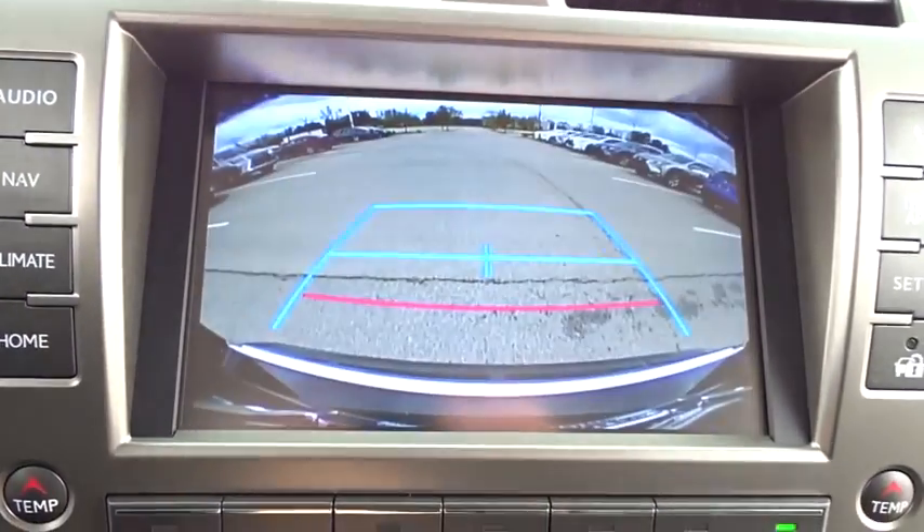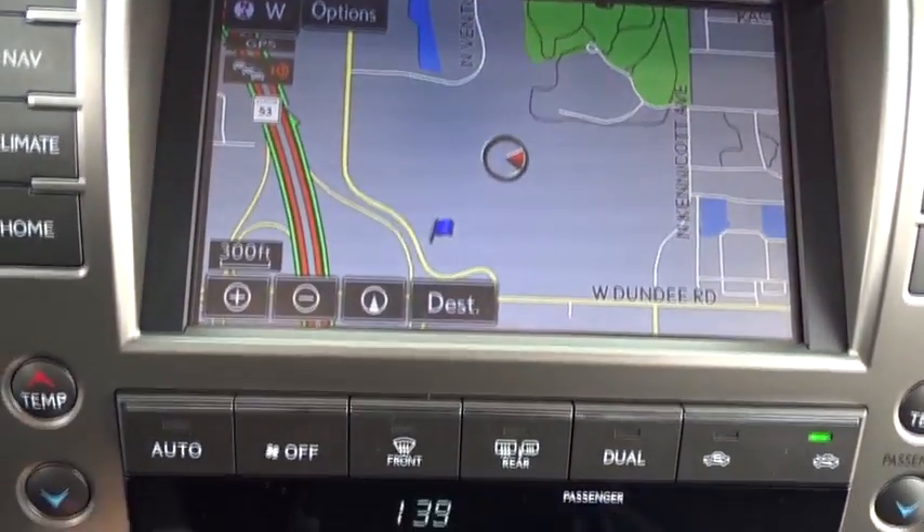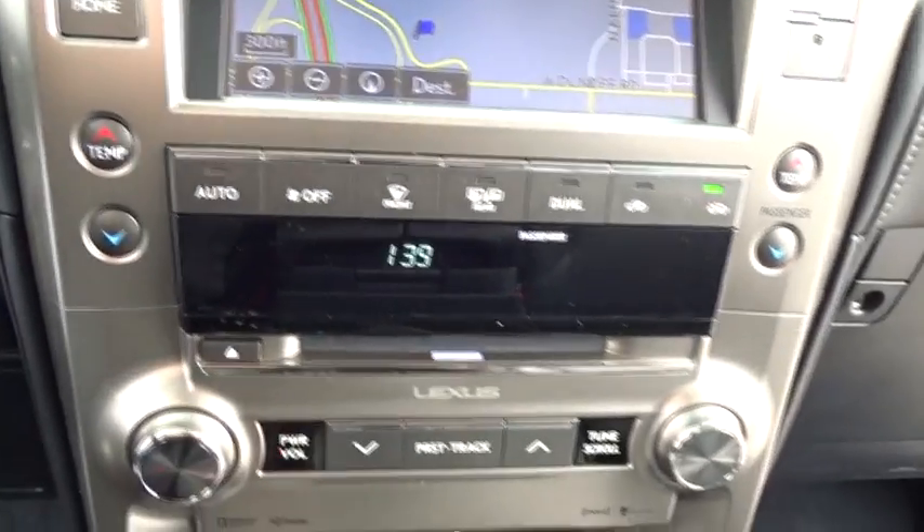Adjustable steering wheel, power steering, cruise control, auto-dimming rear-view mirror, keyless start, aluminum wheels, four-wheel disc brakes, floor mats, four-wheel drive, rear defrost.